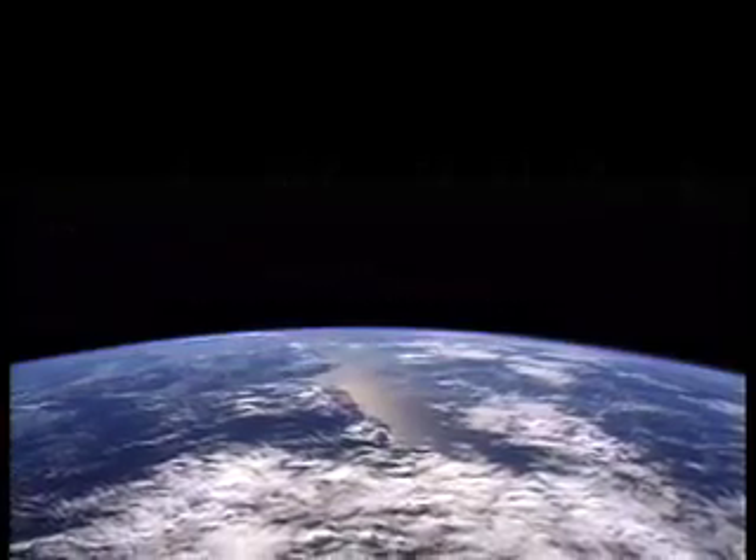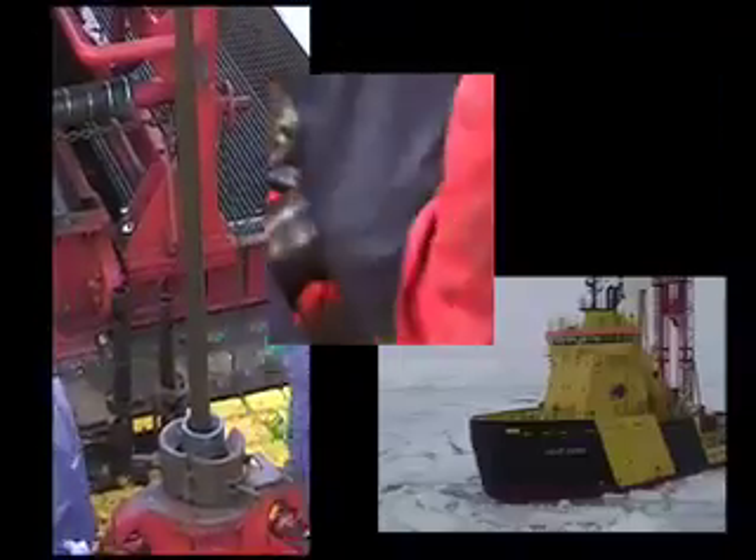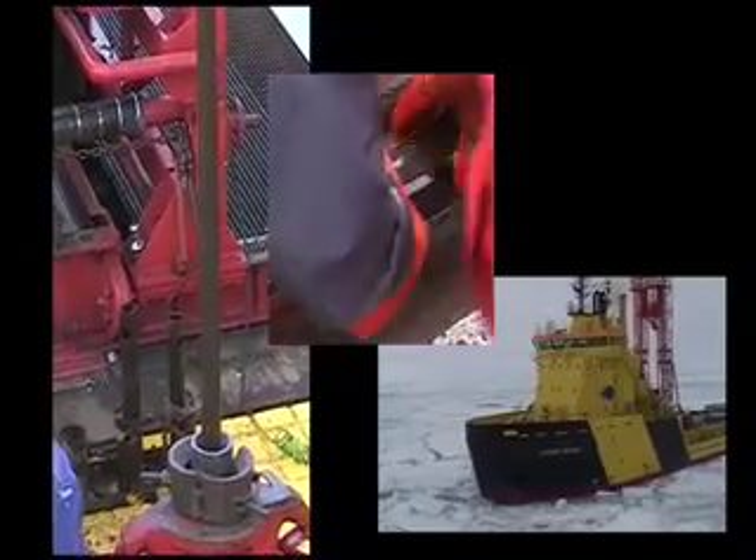Underneath the world's oceans lies a scientific treasure. For billions of years, the world's past climate changes have been archived continuously in ocean sediments. Today, modern scientific techniques are used to explore climate change in the past by drilling for ancient sediment layers in the oceans.